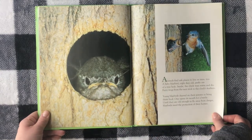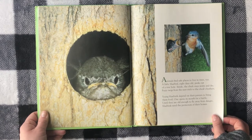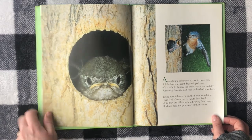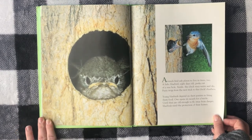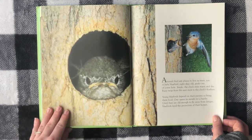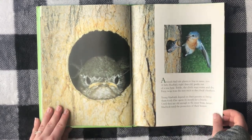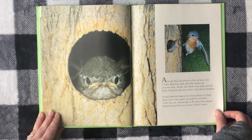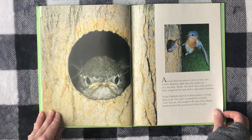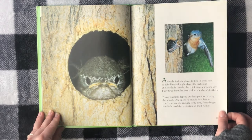Animals find safe places to live in trees too. A baby bluebird, eight days old, peeks out of a tree hole. Inside, the chick stays warm and dry. Fuzzy twigs from the nest stick to the chick's feathers. Young bluebirds depend on their parents to bring them food. One opens its mouth for a beetle. Until they are old enough to fly away from danger, bluebirds need protection from their home.